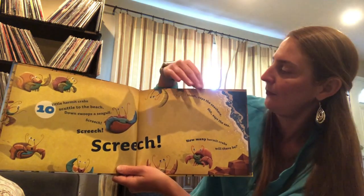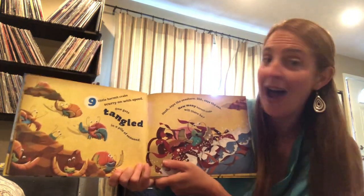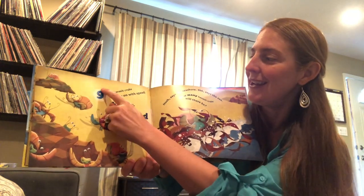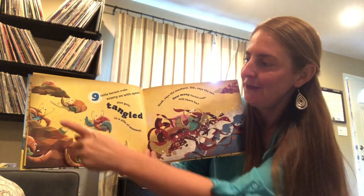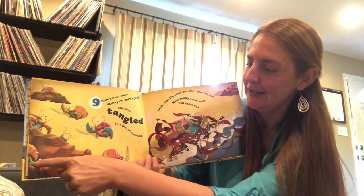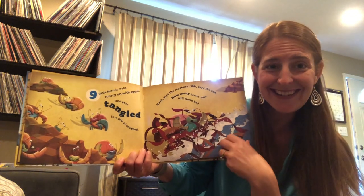Let's find out. Nine little hermit crabs scurry on with speed. Nine. Let's count them and make sure there's nine here. One, two, three, four, five, six, seven, eight, nine. There is nine.